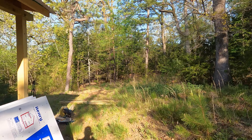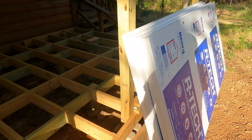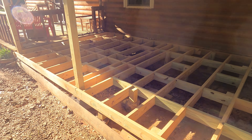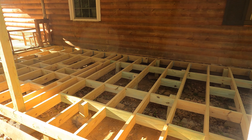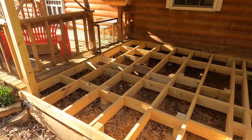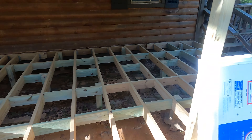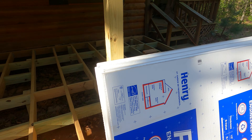I've got this two-inch foam board right here, and I'm gonna be putting it inside all these little squares. I kind of made it tough on myself the way I did this — it's not gonna be real easy, I've got to cut every piece to fit. I brought four by eight sheets.